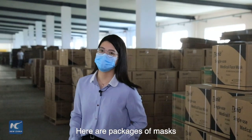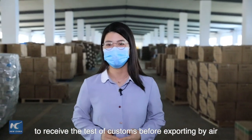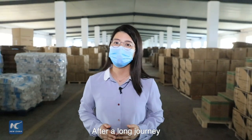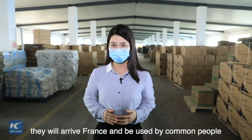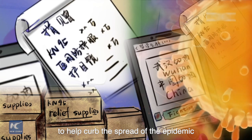Here are packaged masks. All of them will be sent to Shanghai tomorrow to receive customer inspection before being exported by air. After a long journey, they will arrive in France and be used by common people to help curb the spread of the epidemic.